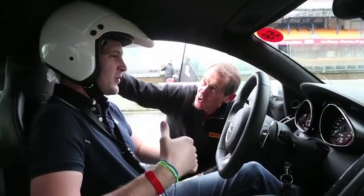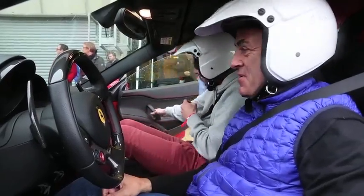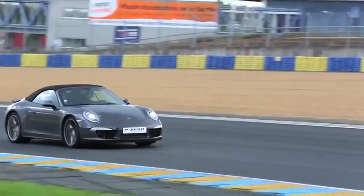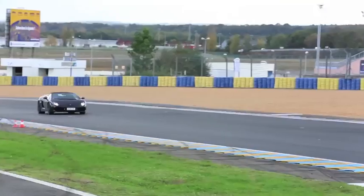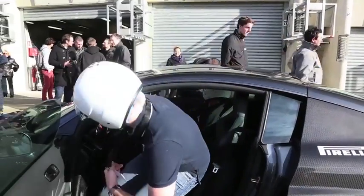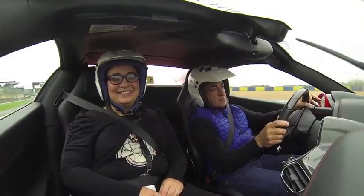Les participants pouvaient en outre compter sur un encadrement de prestige, puisqu'en plus d'être conseillés par les moniteurs d'Oreká, Jean Alési, ambassadeur pour la marque Pirelli, partageait sans retenue sa science du pilotage. Le PZero Experience, c'est une journée sur circuit où on peut vraiment utiliser son véhicule dans des conditions extrêmes, impossible à reproduire sur la route. On arrive à finalement mettre en valeur le travail des techniciens, la partie cachée de l'iceberg. Ces journées Pirelli PZero Experience, c'est avant tout une histoire de plaisir de conduite, du lever du jour au coucher du soleil.